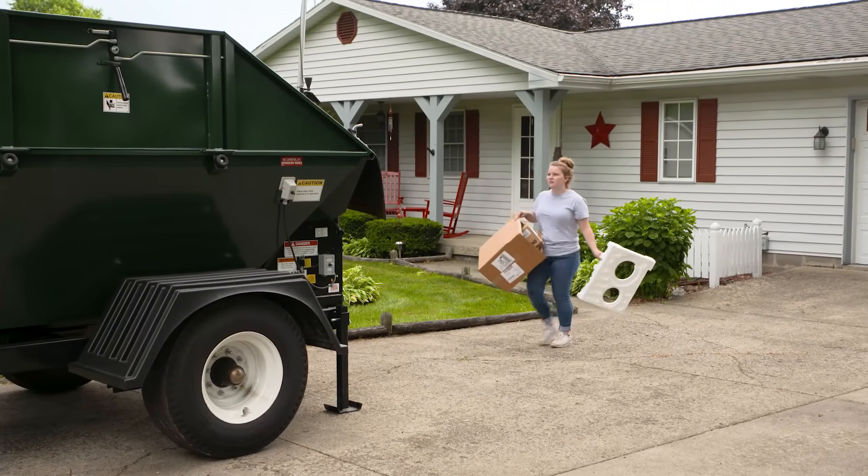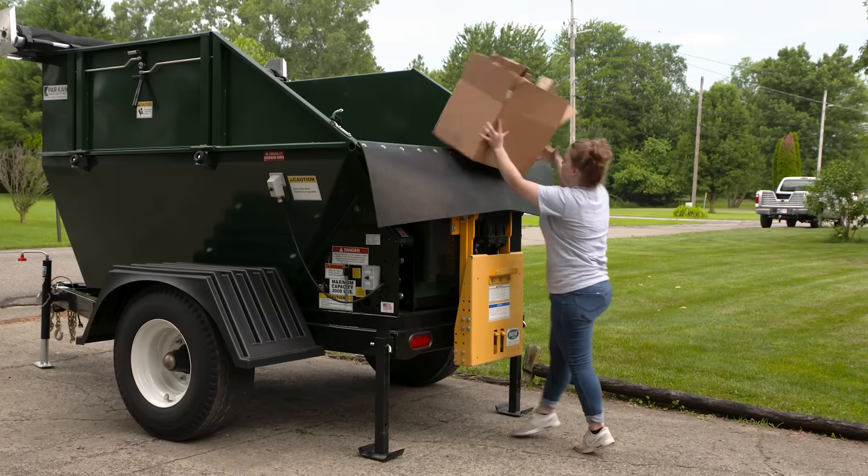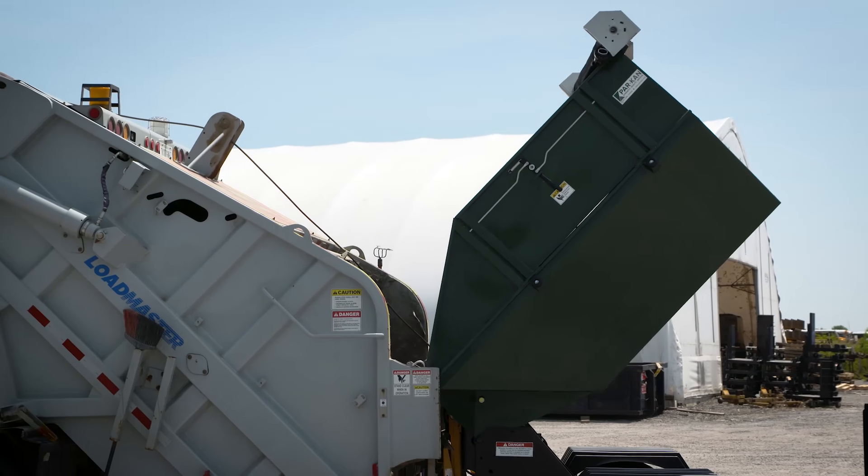And now, Easy Dump comes in a trailer mounted version as well. It's perfect for construction projects, renovation, and even landscape mulching and refuse collection.